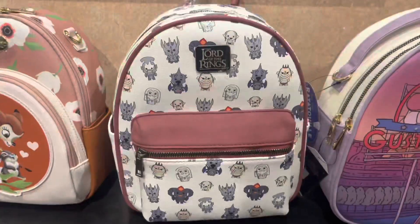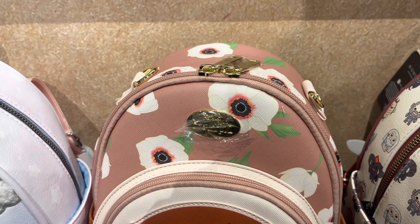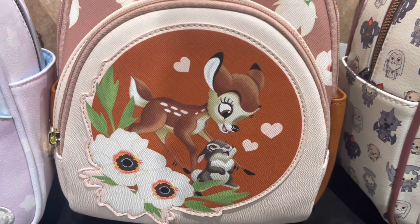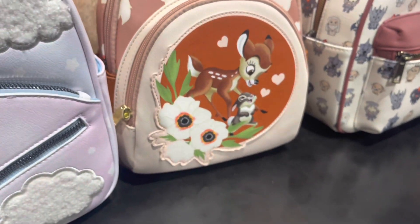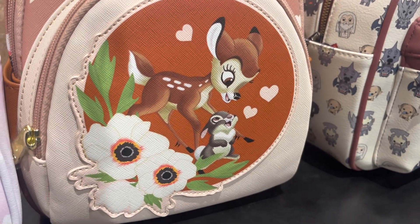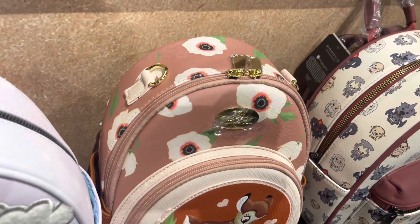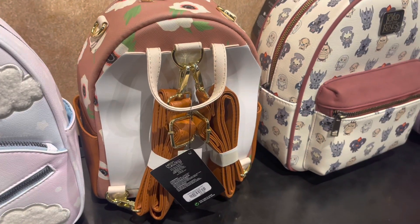The next bag we have is Bambi, because your girl could get carried away. On the front plate you all see we have Bambi on it. I want to get collectors' opinions — comment down below and tell me which character or movie you have been noticing a lot of bags for lately. Have you noticed a lot of bags for a certain character in store? For me, I would say mainly Stitch, but I have been noticing a lot of Ratatouille bags lately too. At the top you all can see you can have it as a crossbody and a backpack.